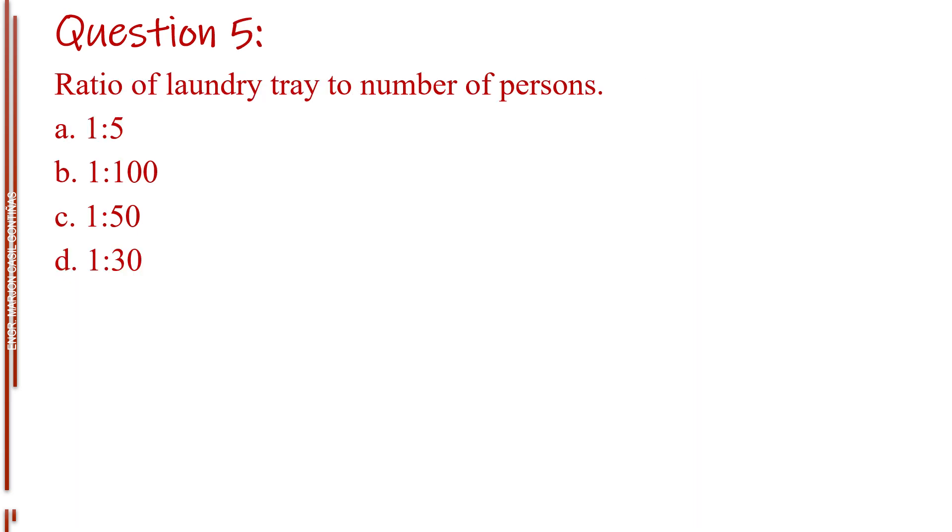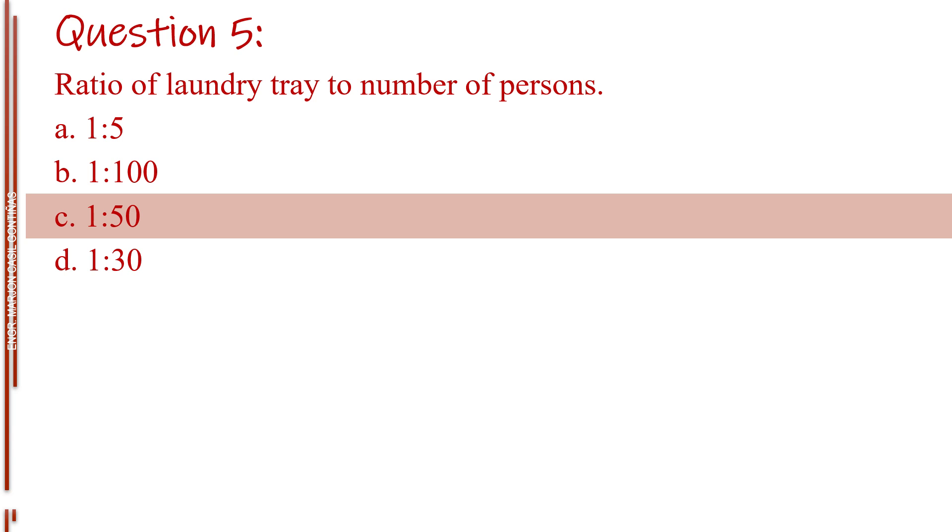Question number five. Ratio of laundry tray to number of persons. Letter A, one is to five. Letter B, one is to 100. Letter C, one is to 50. Letter D, one is to 30. The answer is Letter C, one is to 50.